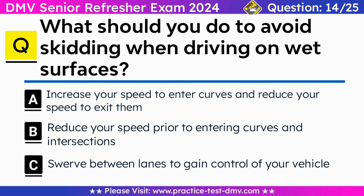Question 14. What should you do to avoid skidding when driving on wet surfaces? A. Increase your speed to enter curves and reduce your speed to exit them. B. Reduce your speed prior to entering curves and intersections. C. Swerve between lanes to gain control of your vehicle. Correct answer: B. Reduce your speed prior to entering curves and intersections. Ice and packed snow on the road can cause your vehicle to skid, especially if you are driving too fast or going downhill. Drive slowly and leave space between your vehicle and the vehicle ahead. To prevent skidding, slow down as you approach intersections and curves. For sharp curves, slow down as you approach and move through.